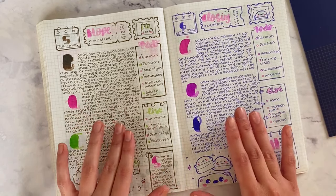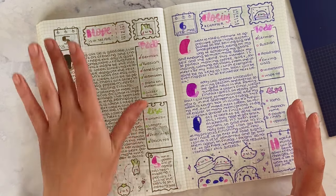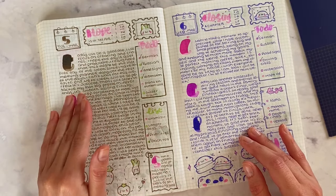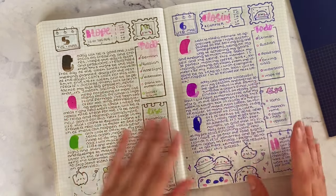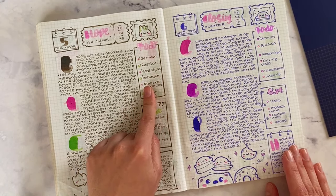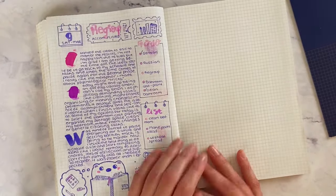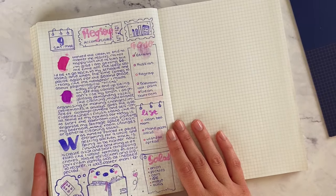Another thing that keeps me coming back is that it's easy to do a specific layout daily with no decisions involved other than some doodles. I found it so exhausting to think about a layout every day. So creating a standard layout that you're happy with is really critical — you just come in, create the layout, and the rest flows naturally.